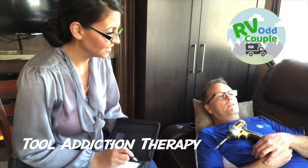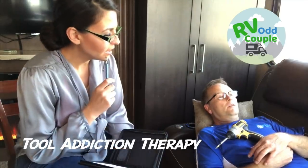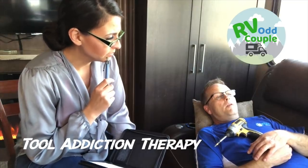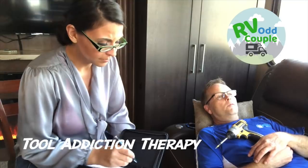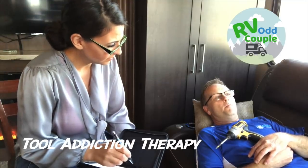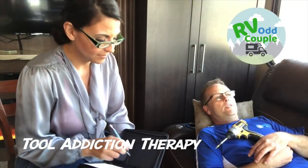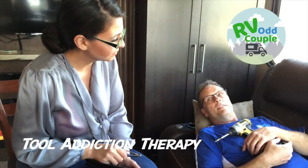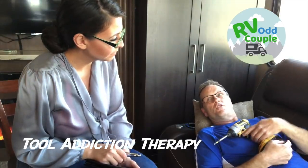My name is John and I'm a toolaholic. At what point did you realize you have a problem with tools? Well, it all began when I decided to sell my home and all my possessions and full-time RV with a toddler and a dog. I go through days now and I can't stop thinking about screwing things.